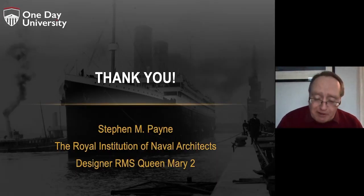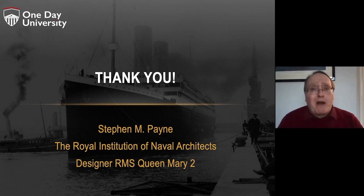It is from that disaster that we have all the rules and regulations that now make passenger shipping one of the safest modes of transport there is today. It's been a real pleasure to talk about the Titanic, to dispel some of the myths — that she was substandard or that it was the Olympic that sank — and to give you a comparison with a modern-day ship like my Queen Mary 2. I look forward to answering your questions. Thank you all very much.